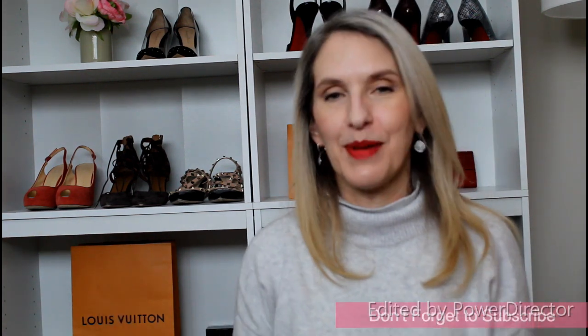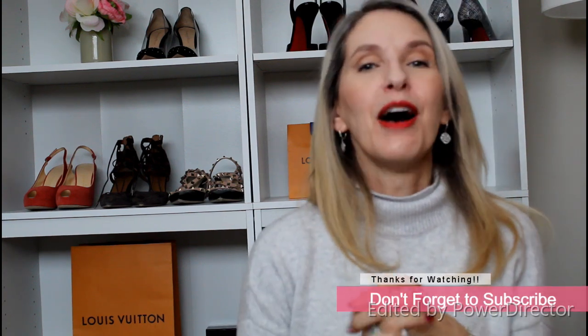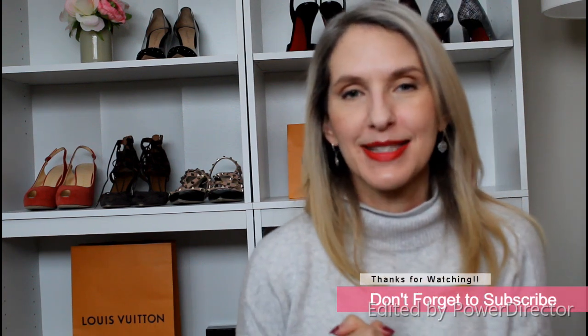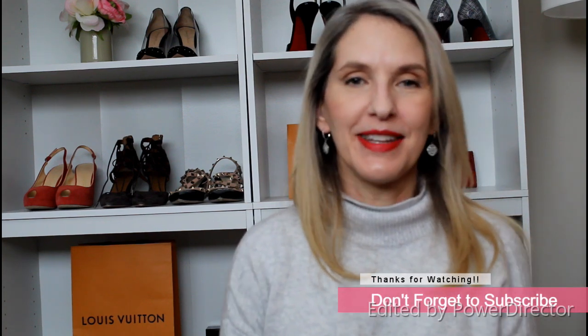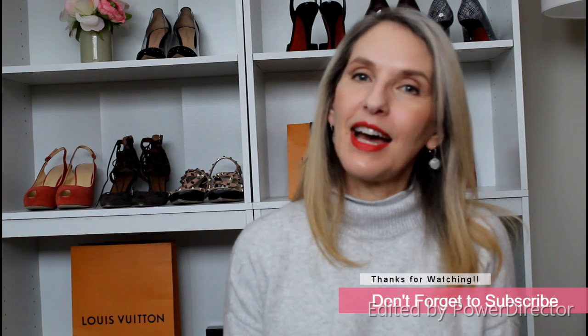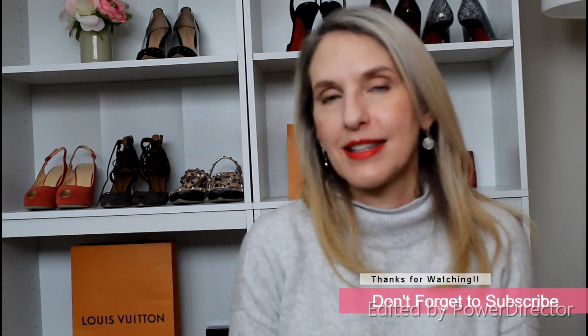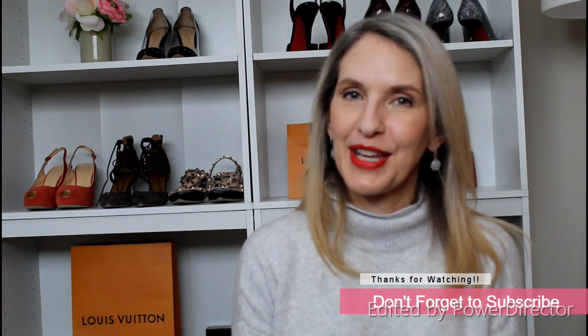That is my entire handbag collection — I hope you enjoyed watching and stayed till the end. I want to thank everyone who has subscribed recently. If you'd like to see more of my videos, don't forget to subscribe, and comment or ask any questions — I always read all my comments. Until the next video, take care.